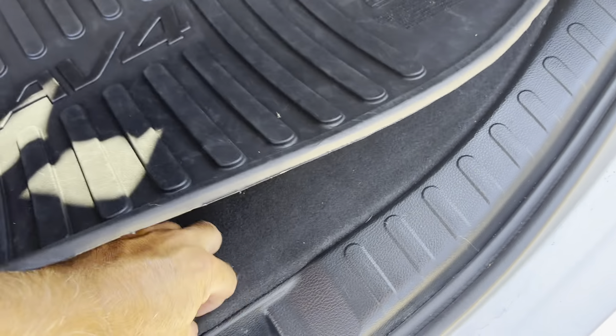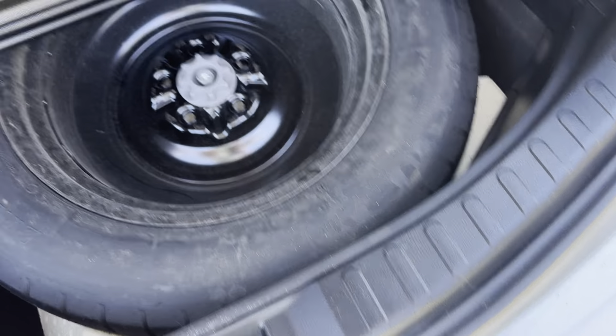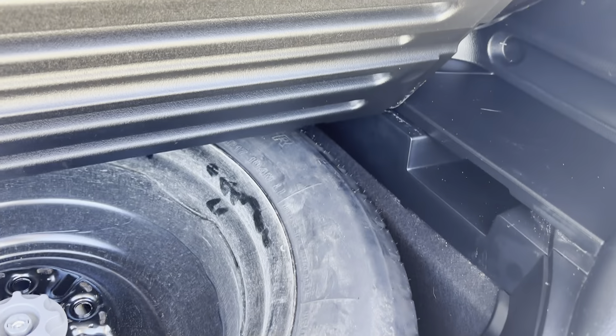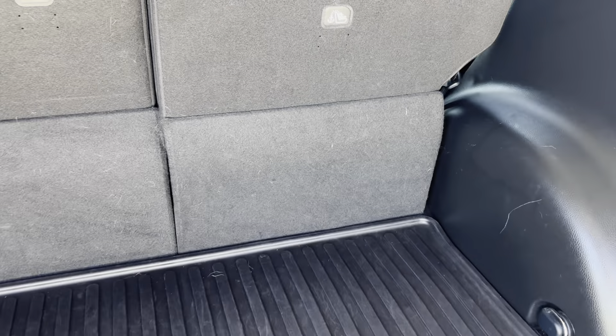So it does have your rubber mats all the way through. One thing as a used car dealer — this is the first thing you guys want to go look at: see if it's got a spare tire. Just a bit of advice from a car dealer. Like I say guys, these fold down. Very good condition back here.